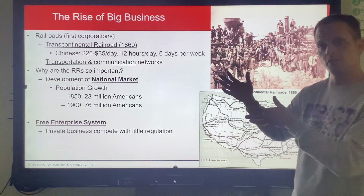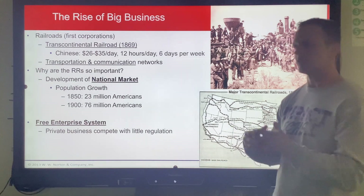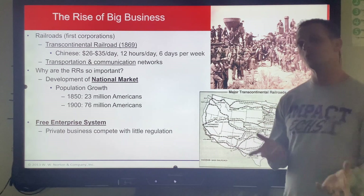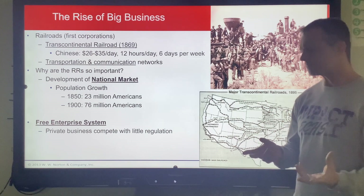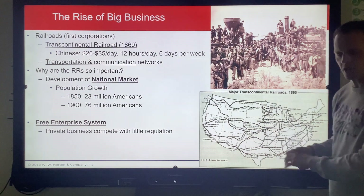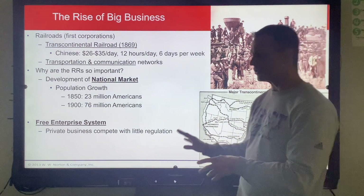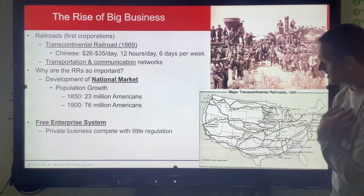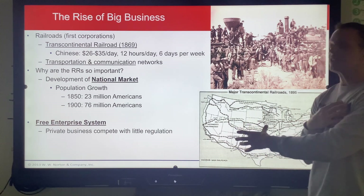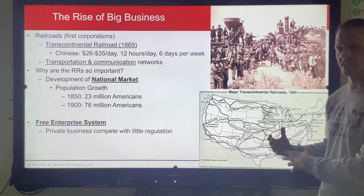Eventually those telegraph lines become telephone lines. But the thing that's really important to understand is that the Transcontinental Railroad creates a national market. Now if I'm selling goods in Chicago, I'm connected to a whole bunch of railroads. Once we have the Transcontinental Railroad, my company in Chicago isn't just selling to local people — I'm selling to the whole nation. I've created a national market. The railroad has created a national market for businesses to sell to the whole country.